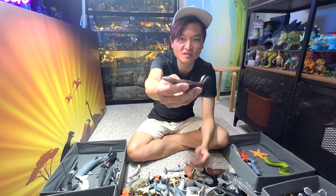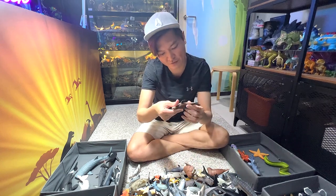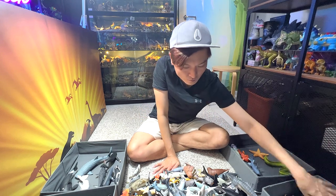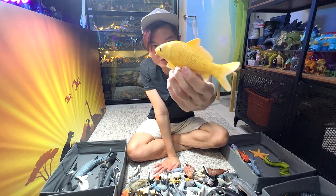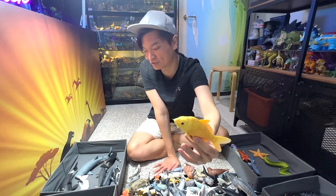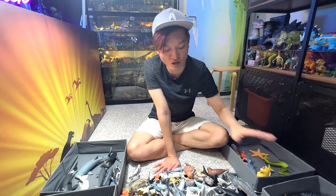This is a sea lion — a California sea lion, if I'm not wrong. Koi fish are pretty interesting; they can actually live up to 100 to even 200 years old.